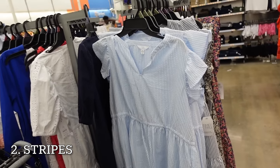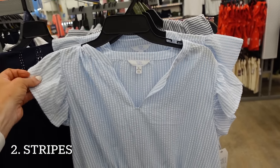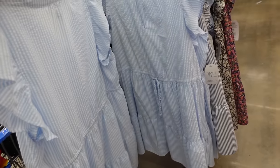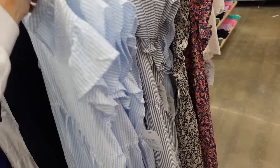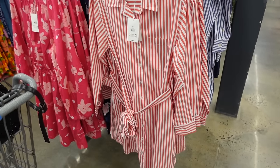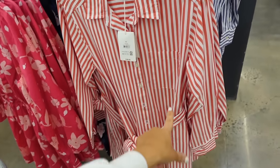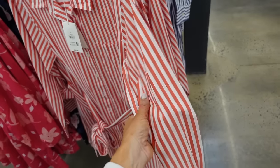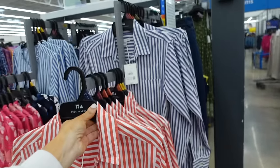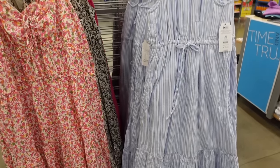Stripes are huge for spring and summer 2024. This one's from Time & True — it has that split neck, flutter sleeve, drawstring tier in the blue and white stripe, also comes in the green white stripe, and these are $16.98. Combining both red and stripes is this button-down dress from Free Assembly with a smaller collar, full button down, one pocket, button on the wrist, poplin material, seam in the back — comes in red and white also blue and white, and they're $28.